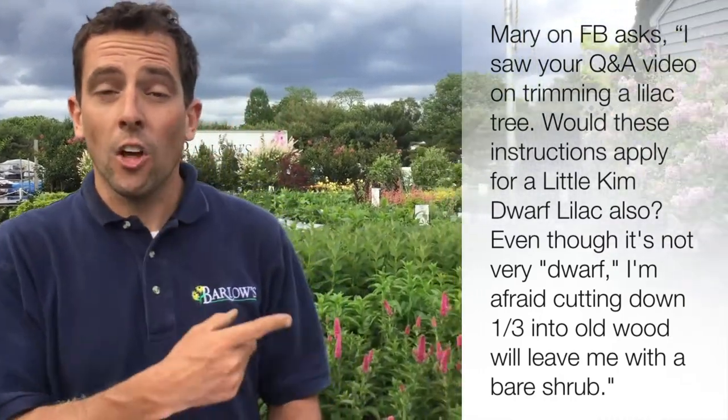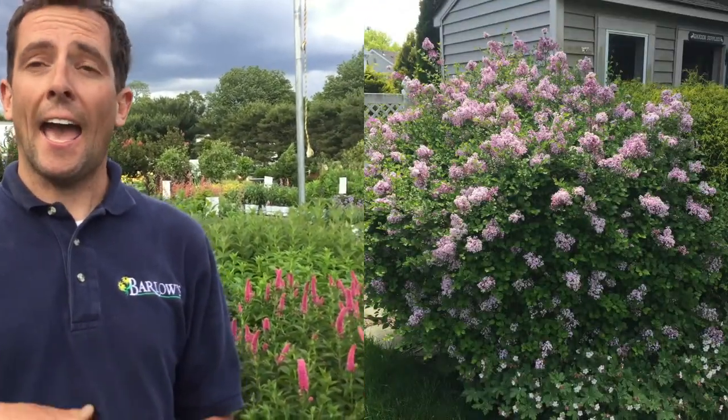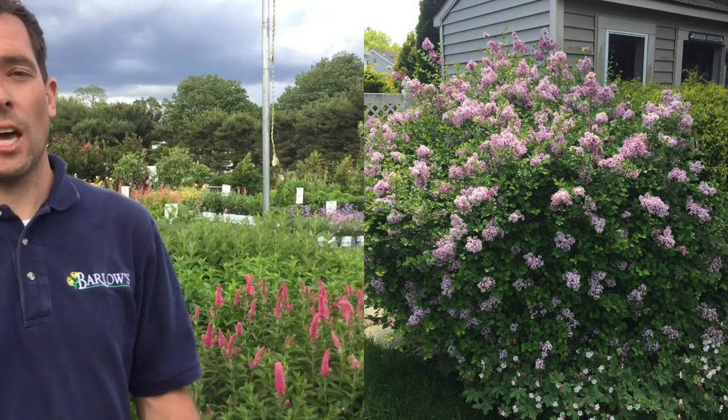Mary asks on Facebook: I saw your Q&A video on trimming a lilac tree. Would these instructions apply for a Little Kim dwarf lilac also? Even though it's not very dwarf, I'm afraid cutting down one third into old wood will leave me with a bare shrub. So if you look here at your lilac, Mary — it is a dwarf one. I would not cut it way back. I would prune it back a little bit, but since it's already a dwarf one, the dwarf Little Kim lilacs do a really good job flowering every year, so you don't really have to be as aggressive as you would with the common lilac.